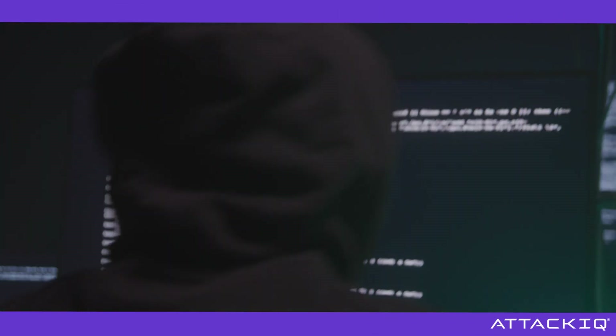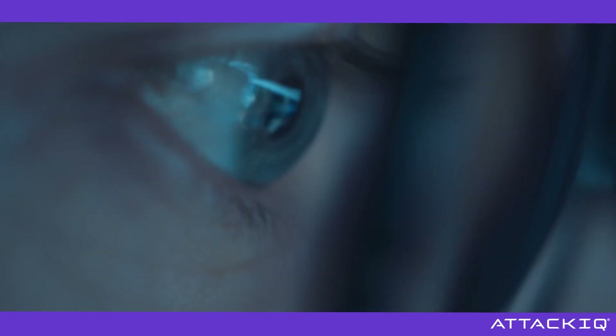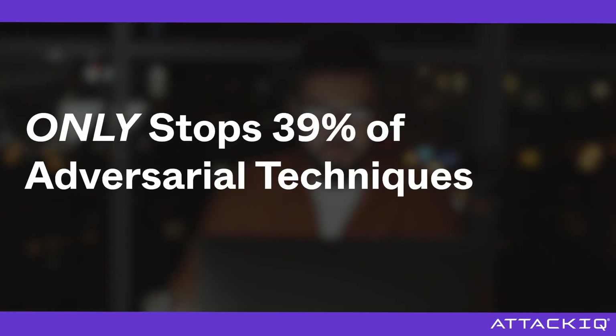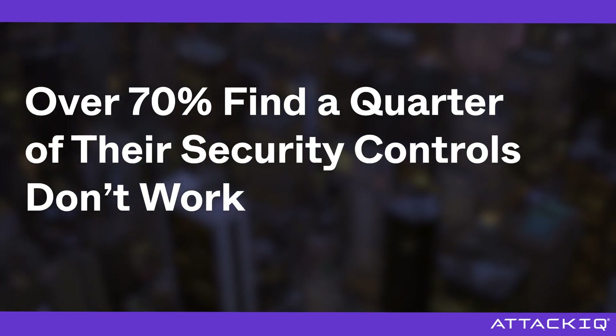Organizations must defend themselves daily against cyber attacks. And while security technology improves, it often fails silently. The typical endpoint detection and response system only stops 39% of adversarial techniques, while over 70% of organizations find that a quarter of their security controls don't work.